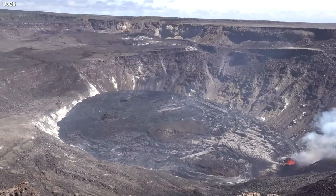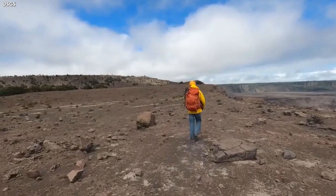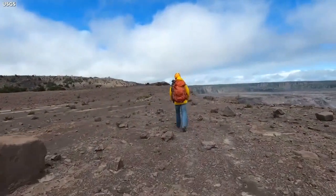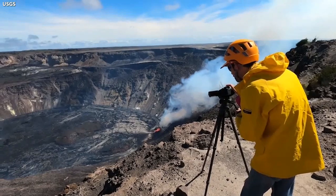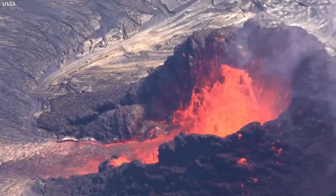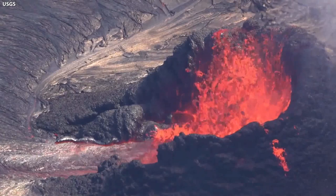The eruption continues at the summit of Kilauea, and scientists are keeping a close eye on the Hawaii Island volcano. USGS Hawaiian Volcano Observatory personnel are set up at the edge of the caldera within a closed area of Hawaii Volcanoes National Park in order to monitor the activity. From this vantage point, they collect the information for their daily updates to the public. Today, lava continues to erupt from a single vent in the western wall of the crater. All activity remains confined to the summit within the National Park.